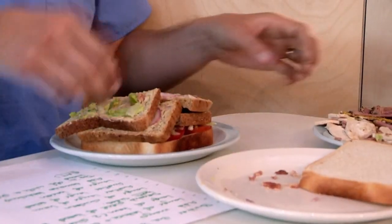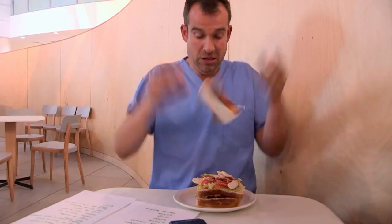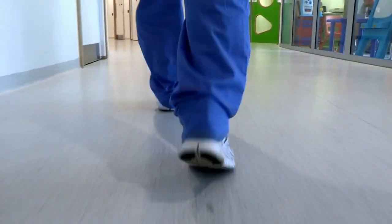In the hospital, Chris is in a ripe pickle — there's a question, and someone's hungry for answers.